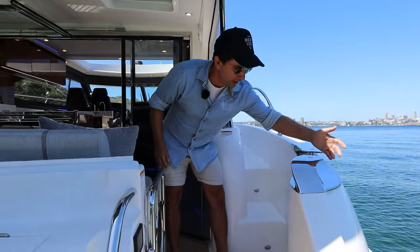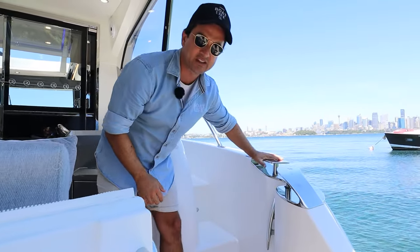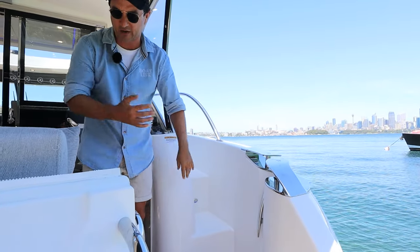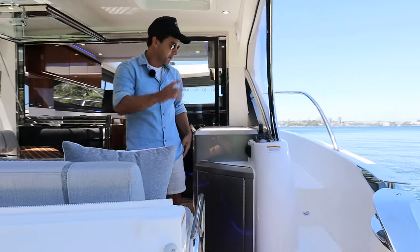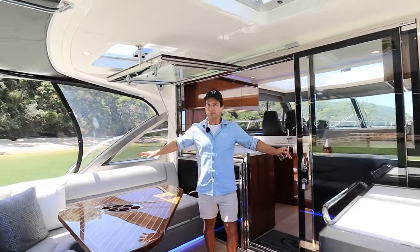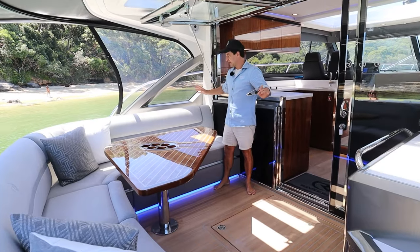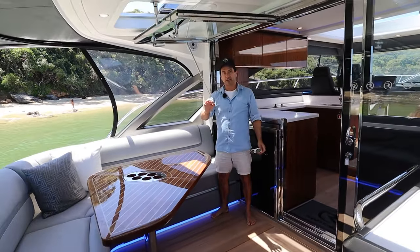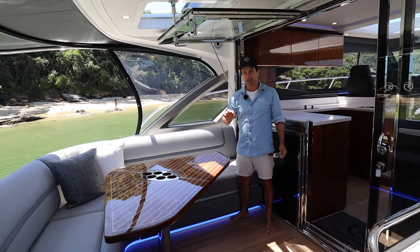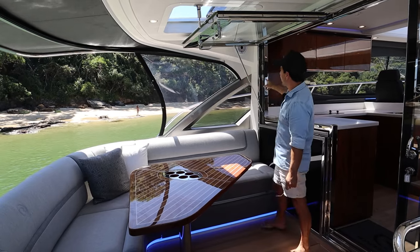Your primary cleat is just here with your fairleads. Just look at the quality and the chunkiness of this stainless — that is a Riviera hallmark. We will notice that more as we make our way through. And you get into one of the best cockpit spaces from a functionality point of view that I've seen yet. Like, it really is that good.